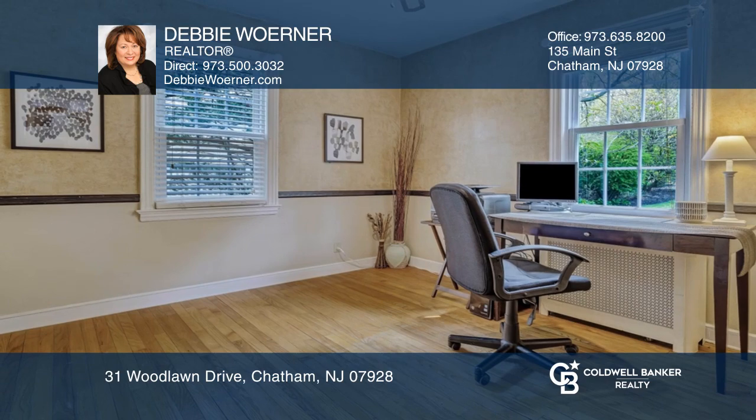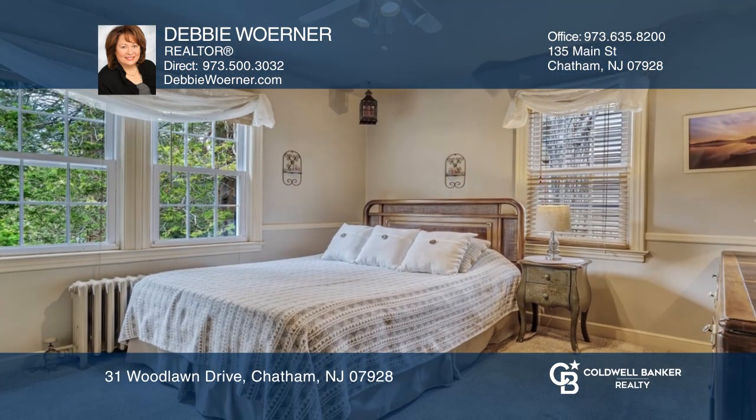This classic Cape Cod is set on a quiet road and features four bedrooms, two full bathrooms, and an open concept living room and kitchen.